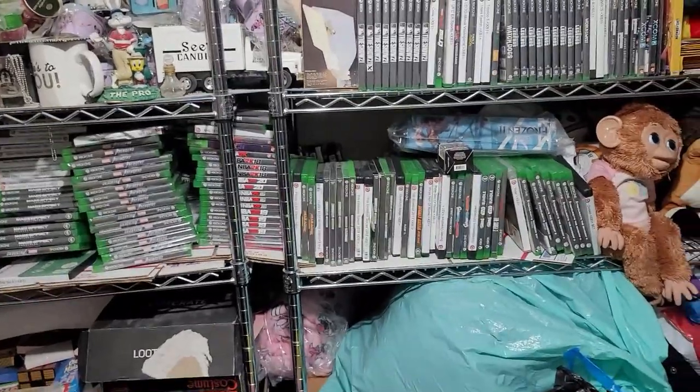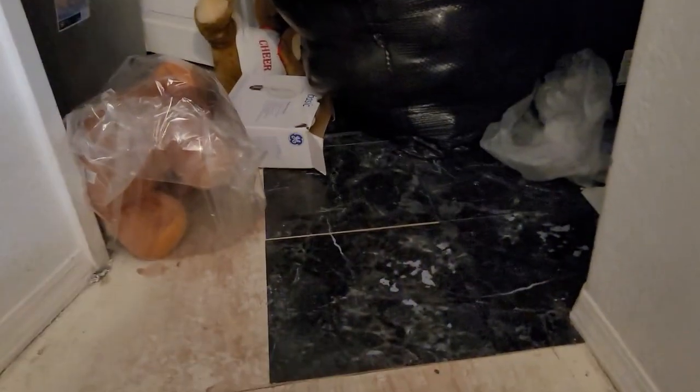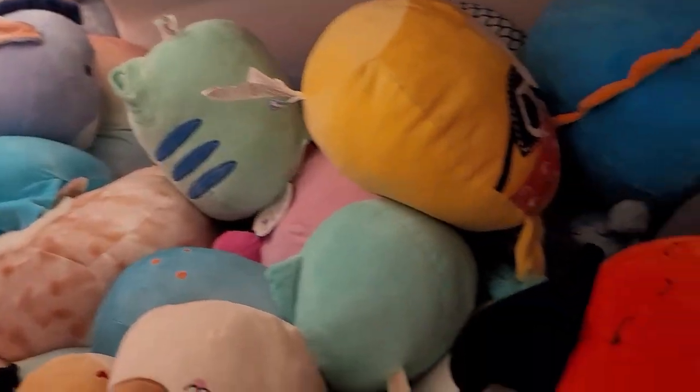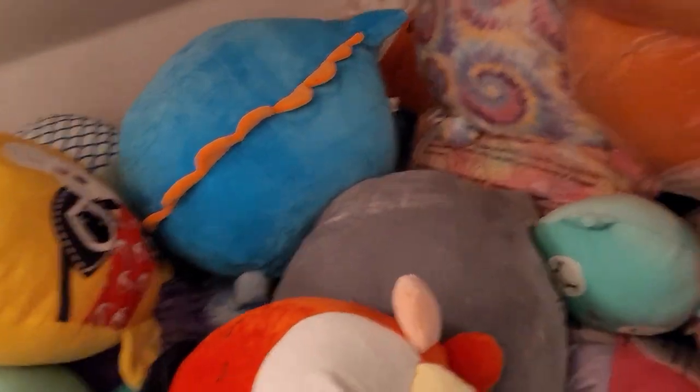Let me take you upstairs and show you my plush storage. We're coming up the stairs — I'm finishing up the floor here. That is Build-A-Bear, and this is all Disney right here. Let me show you my Squishmallow room. This is my Squishmallow room — it is about four feet high of Squishmallows, and it goes all the way back there.